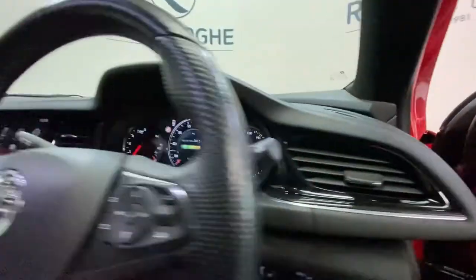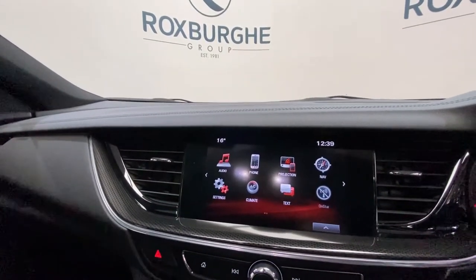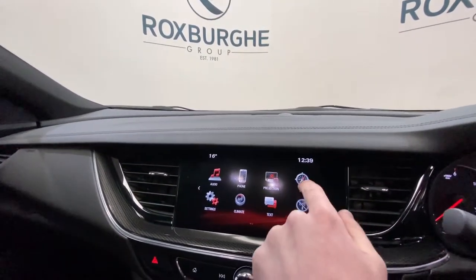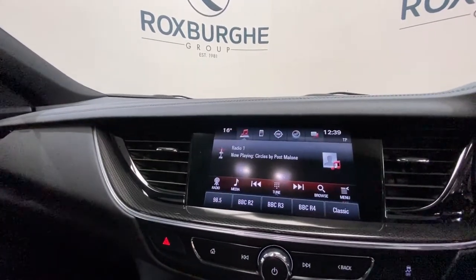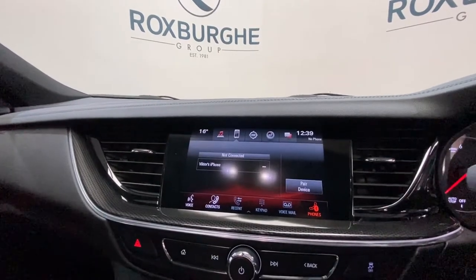Jumping inside the car, we have Vauxhall's full touchscreen infotainment system. As you can see, great range of spec on here — everything from navigation and radio controls, to phone connectivity too.